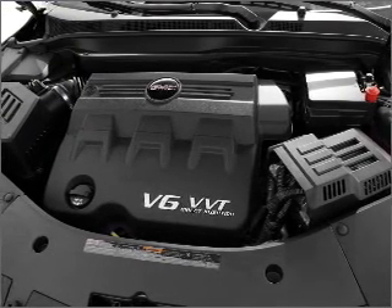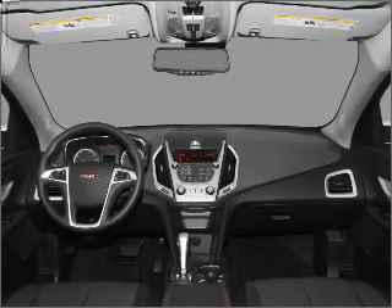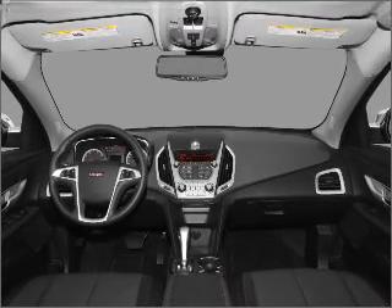Heated seats make cold weather driving more endurable. Memory settings are just one of the extras. Call today to schedule a test drive.